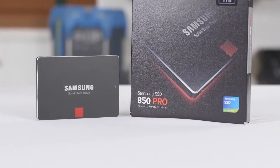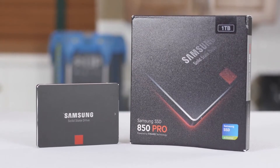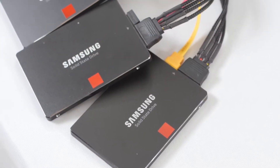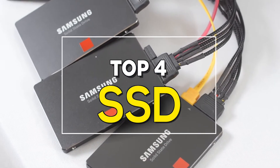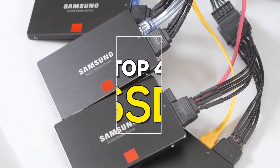SSDs are the next step in high-capacity, low-cost storage solutions. They can outperform traditional HDDs by several times in terms of speed and reliability. Here are the top four SSDs in the market today.